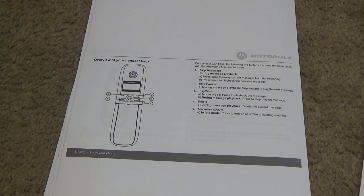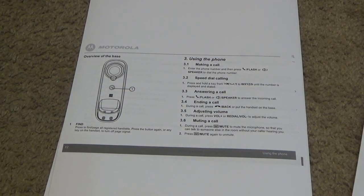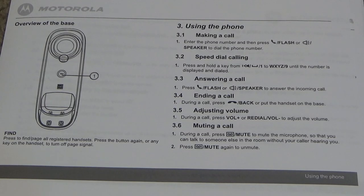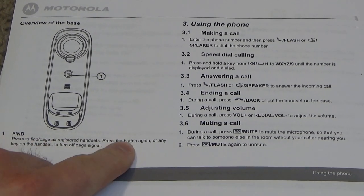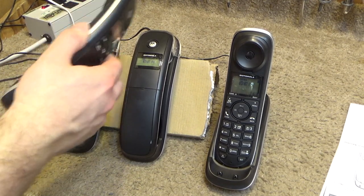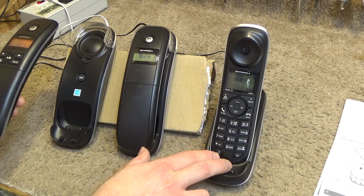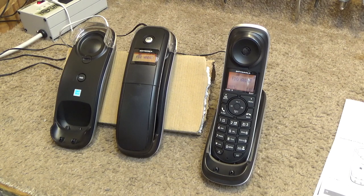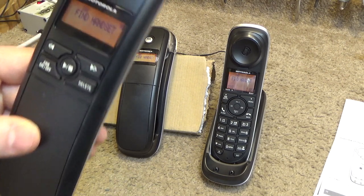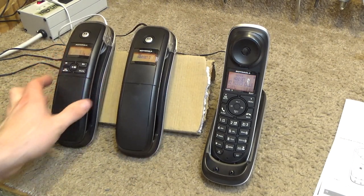It shows no messages. The handset can be used while it's on the cradle, which is good. The answering machine handset does not have to reside on its own cradle — you can put it on any of the cradles. Let's try the find function: pressing find pages all the handsets. It's kind of dumb that the base has to be off the cradle to use the find button, because you could very easily lose the other two handsets. The ring is not very loud.